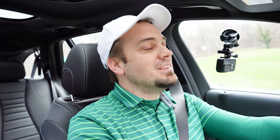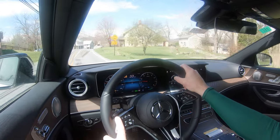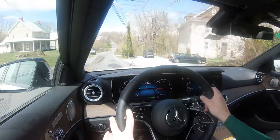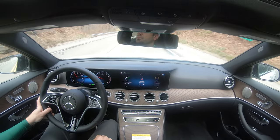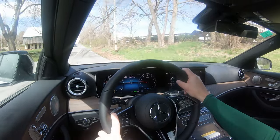As far as steering feel goes, it's excellent. Even in comfort mode it's a really nice steering feel, leaning a little more toward the heavier side. Sport mode and sport plus put it even more so at a heavier steering feel, which is even better. Visibility out the back is perfectly fine — rain-sensing windshield wipers come standard, and a head-up display is available for an additional $1,100 if you wanted to go that route.